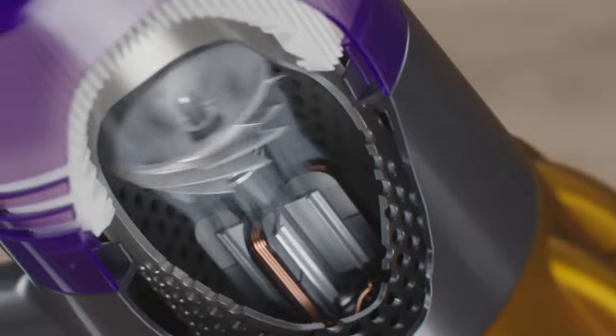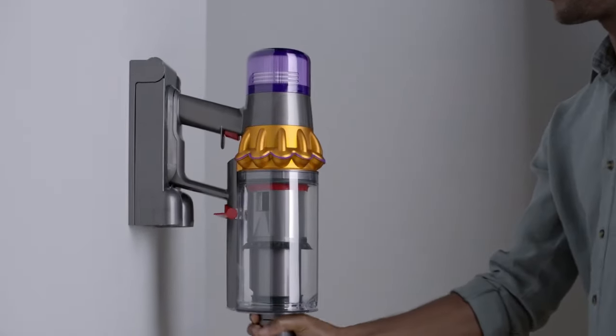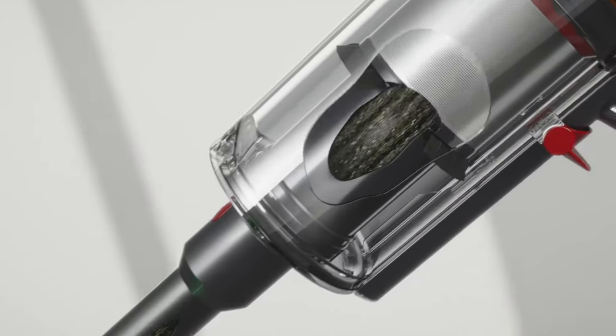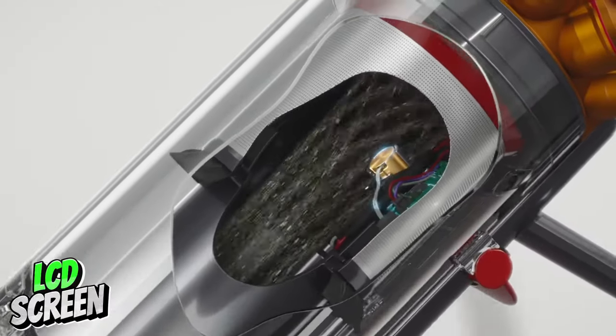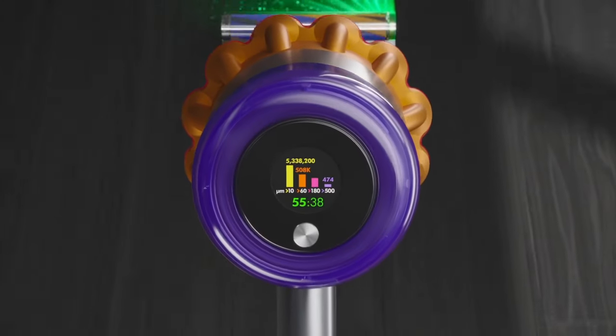And get this, it's smart too. The auto mode adjusts the suction power based on the floor type and amount of dust, so you're not wasting any battery. There's also a cool LCD screen that shows you how much juice you've got left — it's like having a little dashboard on your vacuum.